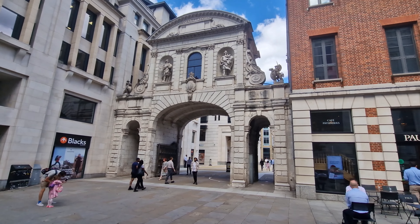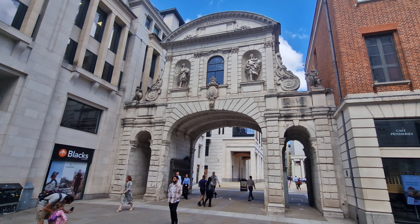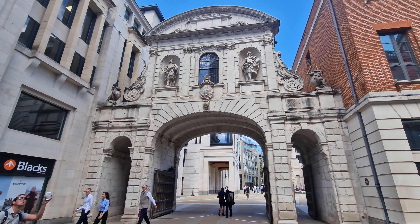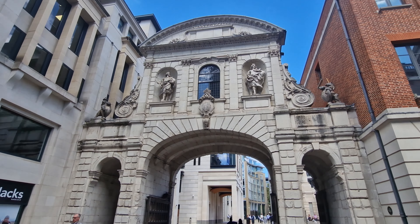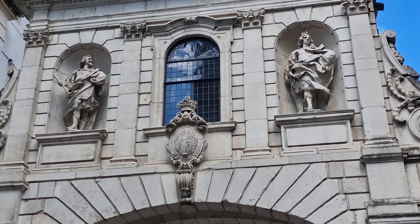Here comes our second one. Now this is the Temple Bar, and it was a principal ceremonial entrance to the City of London from the City of Westminster. In the Middle Ages, London expanded city jurisdiction beyond its walls to gates, and these were called bars, which were erected across thoroughfares.